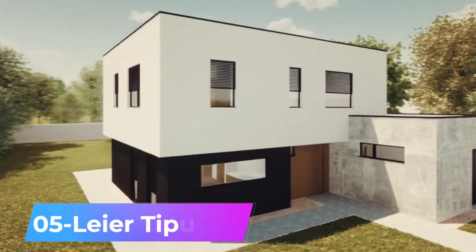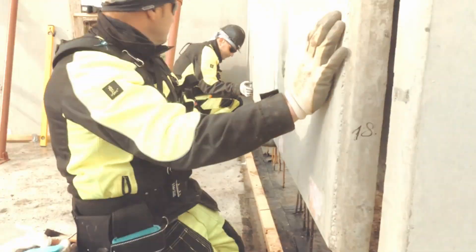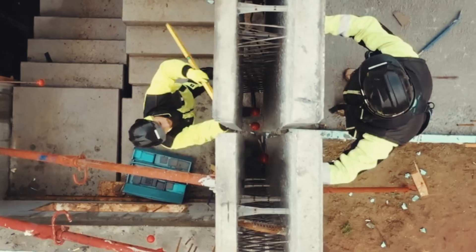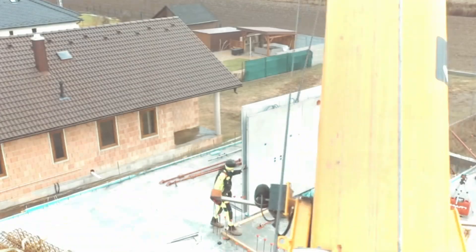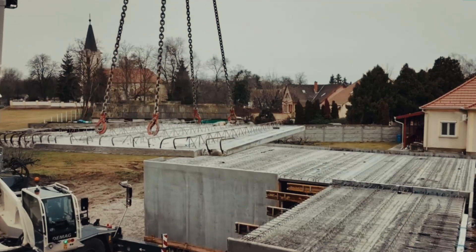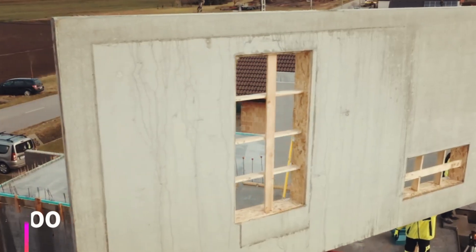These modular homes address key issues in the construction industry, such as lack of skilled labor and high service costs. They provide a modular solution that is faster, simpler, and more economical than traditional construction methods. For example, walls can be assembled in just a few hours. A standard two-story home, providing 114 square meters of living space for six people, starts at a cost of $40,000.